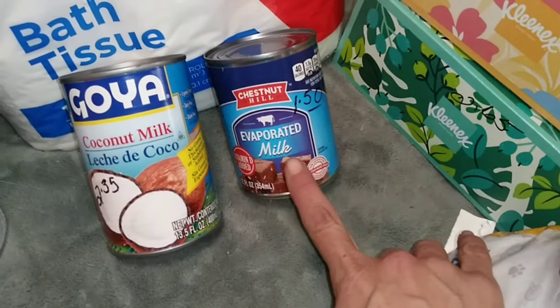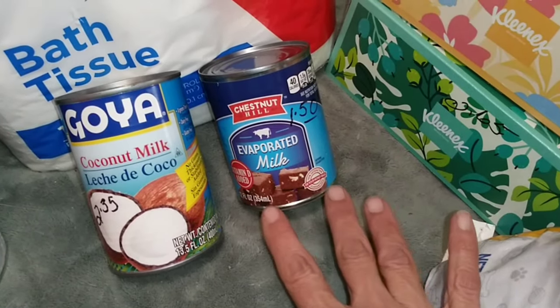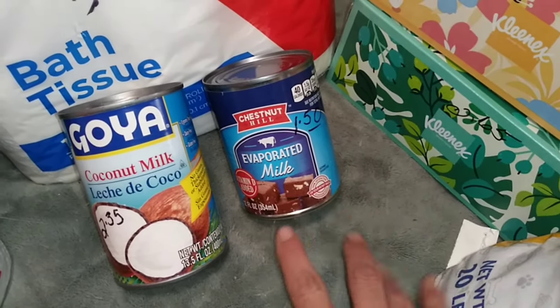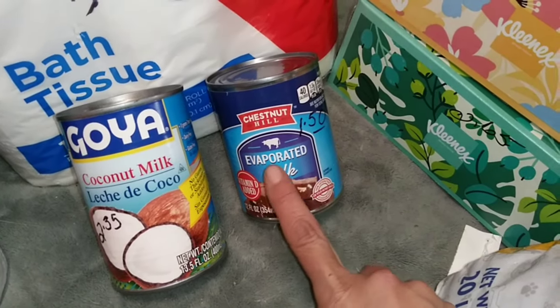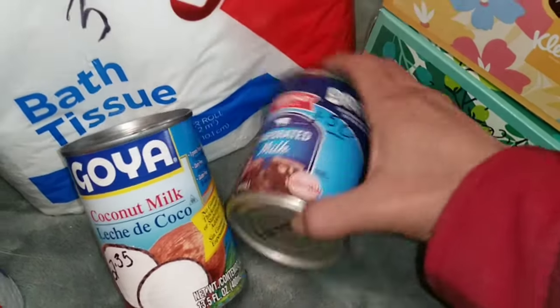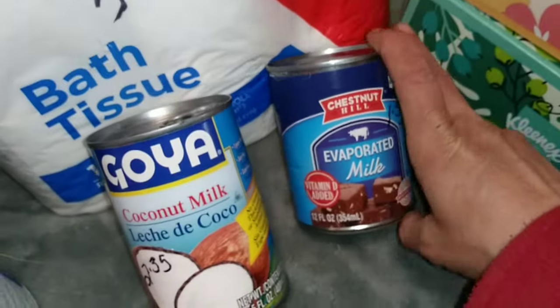We had to replace one can of evaporated milk. I'm not trying to accumulate too much on these canned milks — I know what I need and I know what I use. We used one this week, so we replaced it. It was $1.50. The best-by date is the end of next year, I believe — April of 2025.